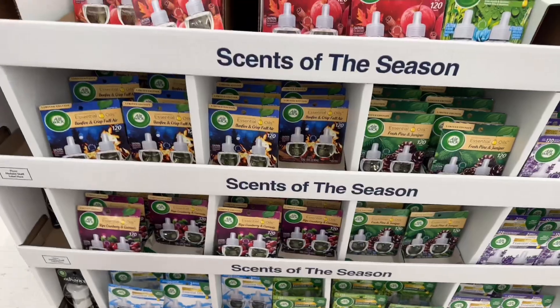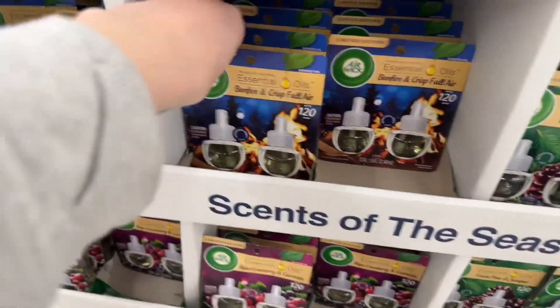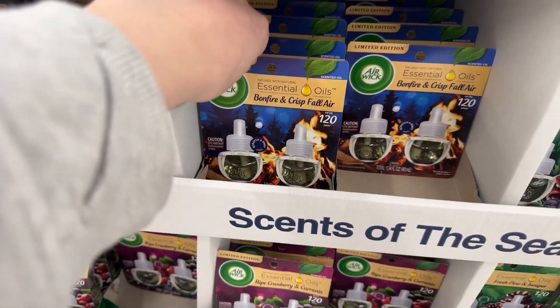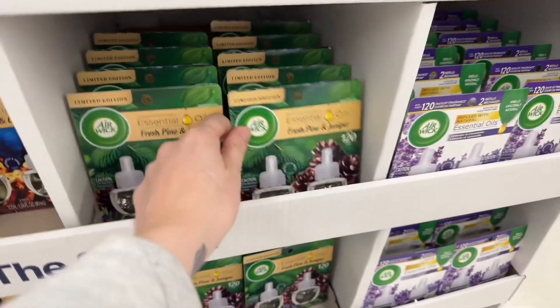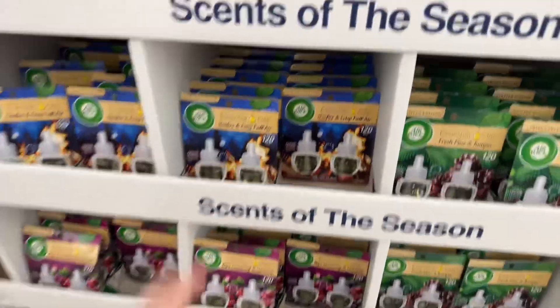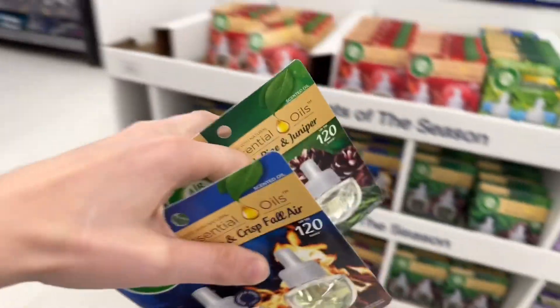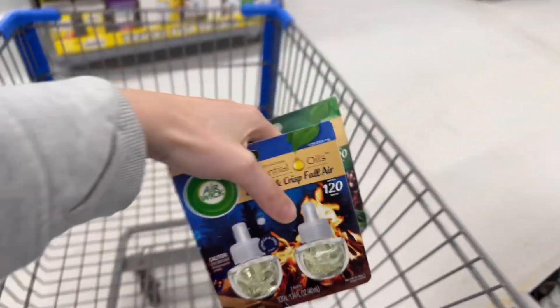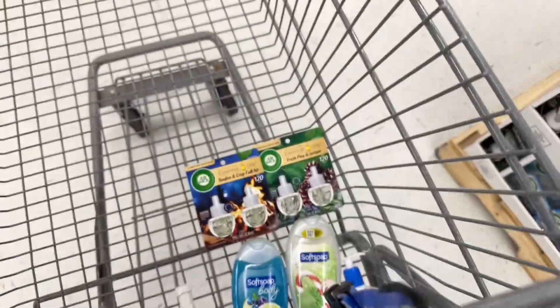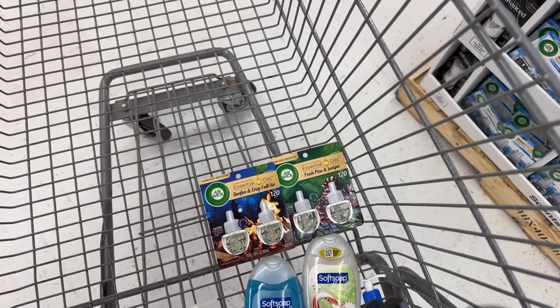Look at these Airwick Air Scents here — they're $5.98. They have Bonfire, Christmas Ball, Fresh Pine, and Juniper. I wasn't planning on getting these, but I think I'm going to snag one of each because they're nice scents. So it'll be $12, and then there's a $7 rebate on Shopium, which will make them $5 for both, or $2.50 each.